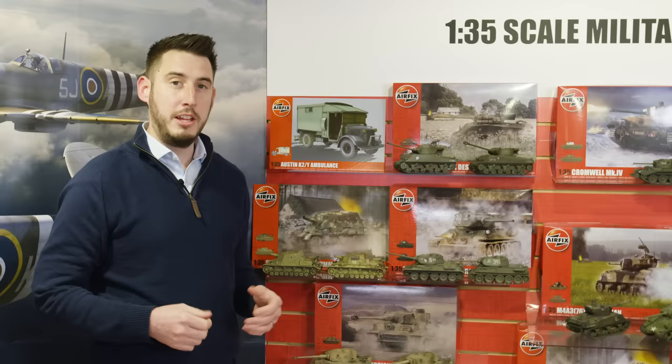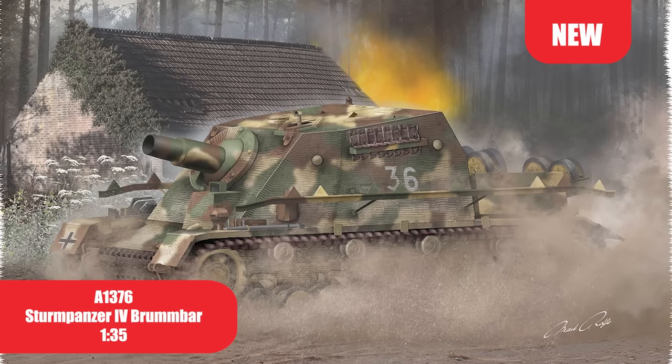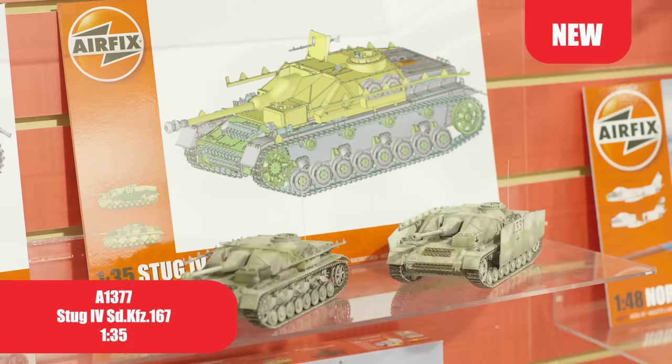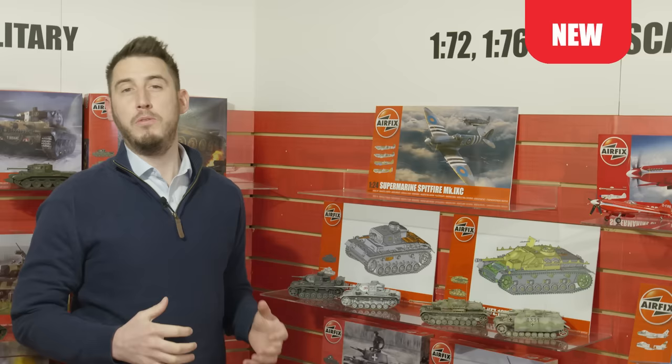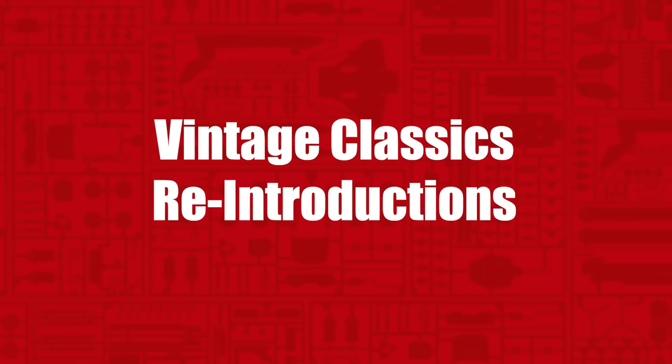And to our 1/35th scale armour range this year, we're releasing three new products. The first is our Sturmpanzer IV Brummbär with two new decal options — 306 built and a crew of five; early vehicles were too heavy for their chassis, which led to frequent breakdowns. Our new Stug IV includes two new decal options from the Eastern Front in 1944. And lastly, our Panzer III, developed in the 1930s and used extensively during the Second World War. These three introductions are a staple for any 1/35th scale armour modeller.